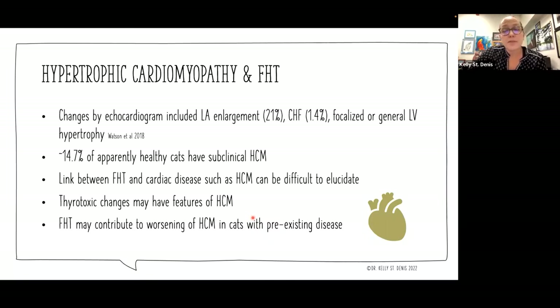Looking at hypertrophic cardiomyopathy specifically and feline hyperthyroidism, there's a fair bit of data available. When they looked at echocardiographic changes, they found left atrial enlargement in about 21% of cats with FHT, congestive heart failure in 1.4%, and focal or generalized left ventricular hypertrophy. About 14.7% of apparently healthy cats have subclinical hypertrophic cardiomyopathy — so we have a group of cats often hiding this from us to begin with, and when they have hyperthyroidism, they're at increased risk. The thyroid condition can contribute to worsening of hypertrophic cardiomyopathy in cats with pre-existing heart disease.